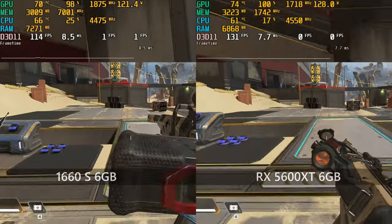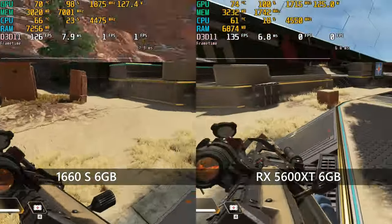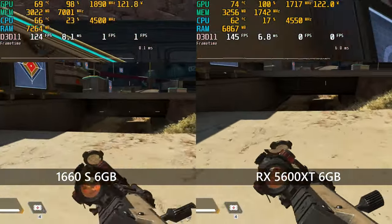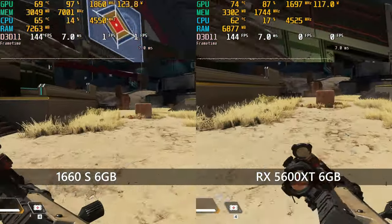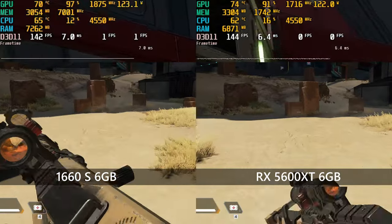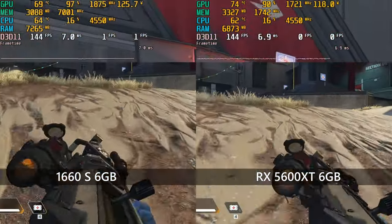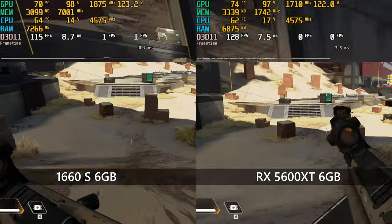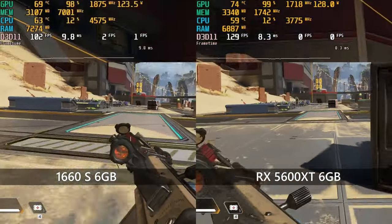Starting with Apex Legends at 1440p, we have a good showing for both cards with frame rates in the 120-144 FPS region. The GeForce is closer to 120 more often than the Radeon, and will briefly touch the 100 FPS lower limit and trigger the dynamic res scale. Both cards hit DRS at 1440p when there are full-screen fire effects on-screen, but beyond that the Radeon didn't touch it during my loop in the training map.